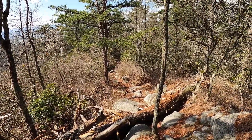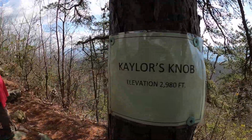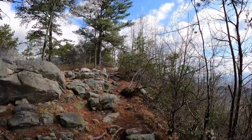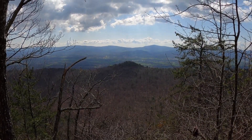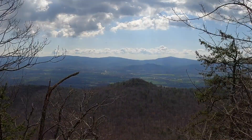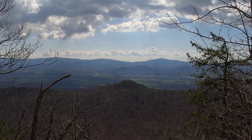That ridge trail leads to the Massanutten Resort. We're going to take a little break at Kalar's Knob. It was 2.8 miles to get up, and now we are going to head down.